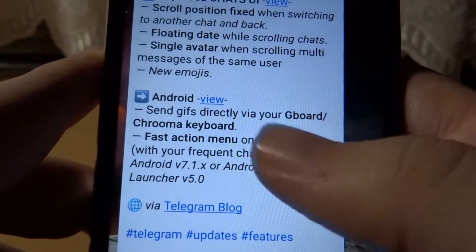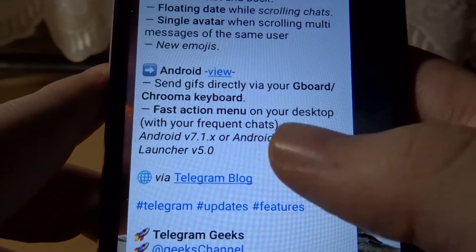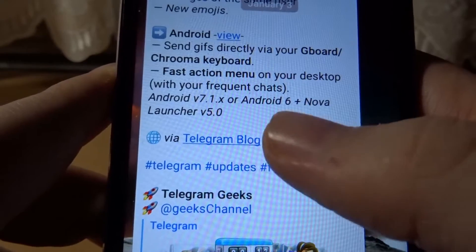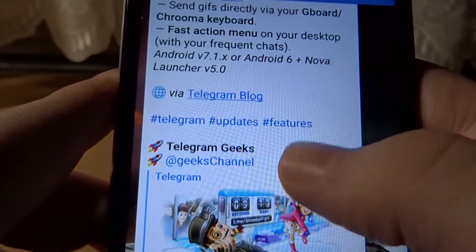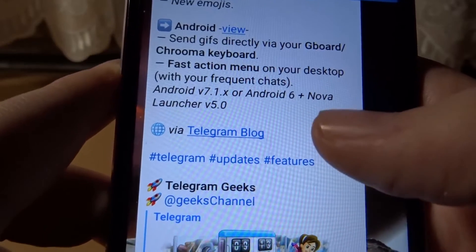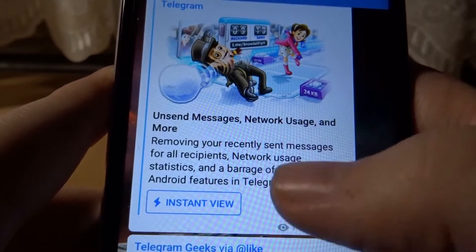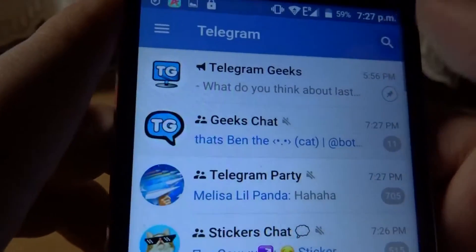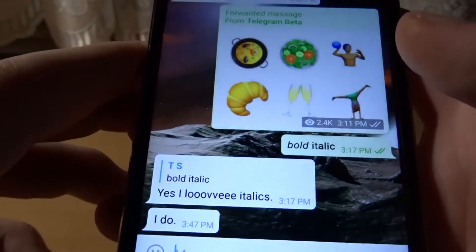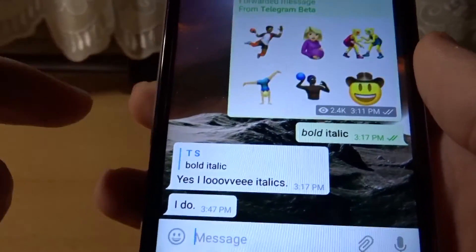On desktop you can now access some features such as starting a conversation and things like that. Now let's show you these features in action. And of course there are also the new emojis — as you can see, this is from my last video.